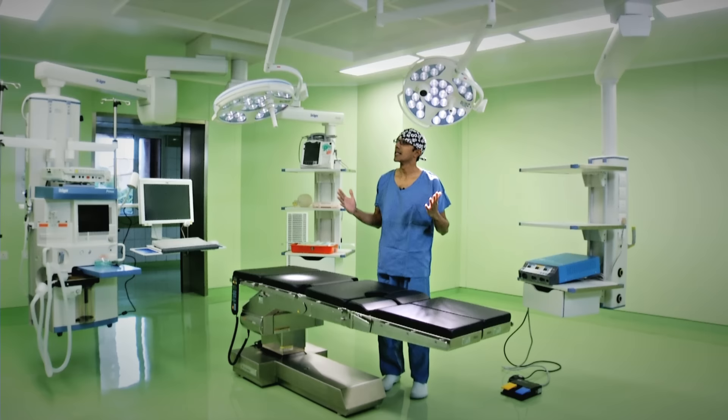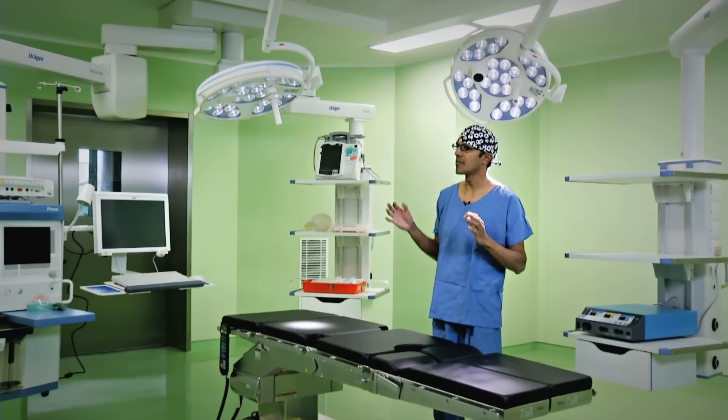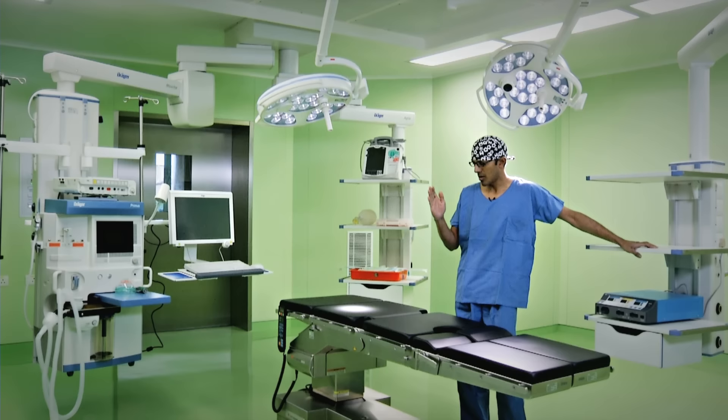Today, an operation theatre is an amalgamation of surgical artistry and amazing cutting-edge technology — technology that is so precise and efficient that it combines all the requirements of the surgeon into one single area, so the surgeon can focus on making the patient better and saving lives.